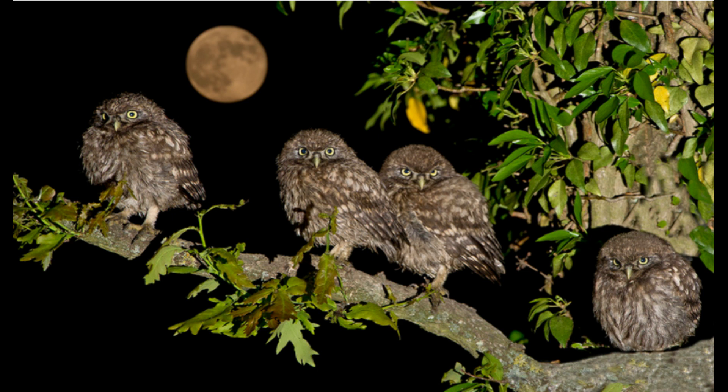Little owls typically nest in areas ranging from barns to tree holes and sometimes even disused rabbit burrows. Two to five eggs are typically laid in a clutch, and the young are raised usually between May and July. They may not be originally native to the British Isles, but the UK countryside would certainly be a duller place without these adorable little characters.